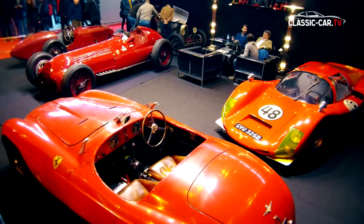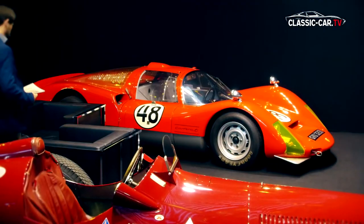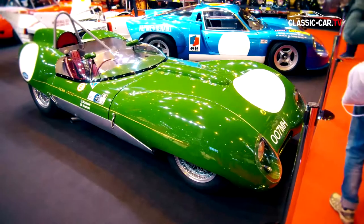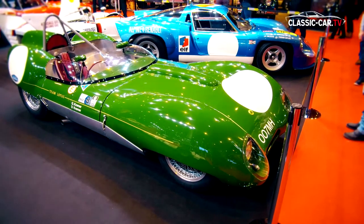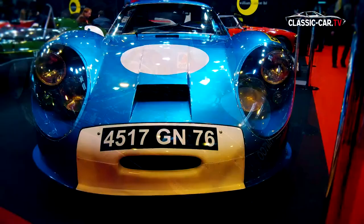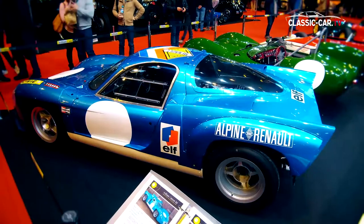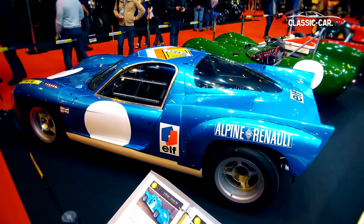Among other models, Egon Zweimüller presented the legendary Porsche Carrera 6 from 1966. At the booth of William I. Anson Ltd. stood the Lotus 16, with which Jim Clark formally contested several races, and next to it the Renault Alpine prototype A220 from 1968, with a proven racing history.